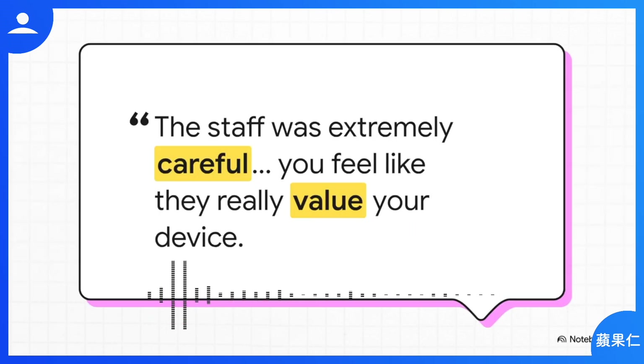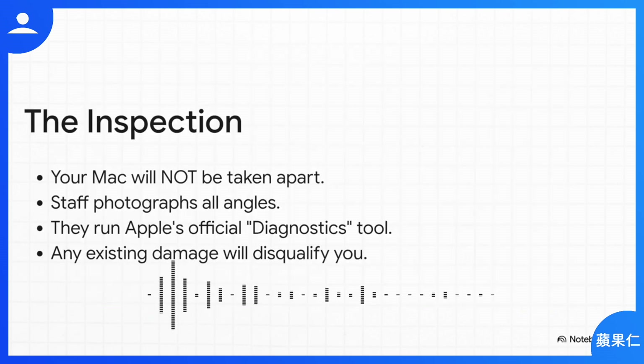You might be a little nervous handing over your expensive machine, but the person who shared this story said the staff was incredibly meticulous — wiping it down, handling it gently. You really get the sense that they value your device as much as you do. To be clear about the inspection: they're not going to take your Mac apart or do anything invasive. They'll take photos from every angle to document its current state and run the official Apple diagnostics tool. But your Mac has to be in pristine, perfect condition — any dings, dents, or even noticeable scratches will almost certainly get you disqualified right away.